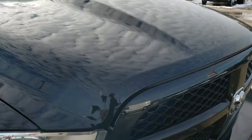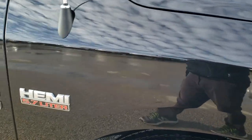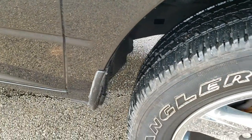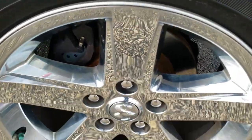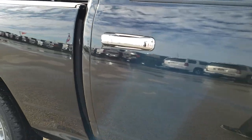The hood is in excellent condition — didn't see any dents or dings on that. The passenger side fender is in excellent shape as well. Passenger side rim has no scuffs or scrapes, and as you go down this side of the truck, it is very clean.